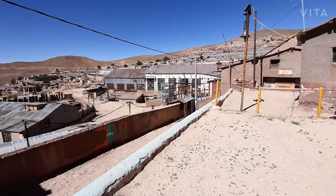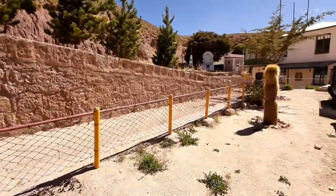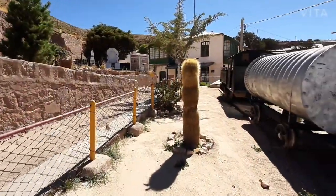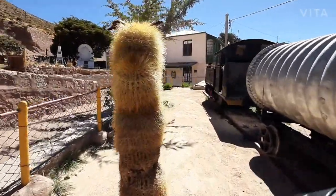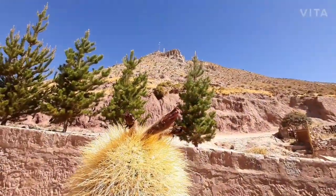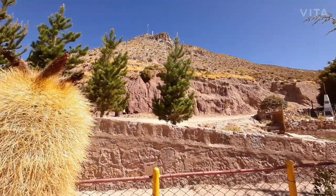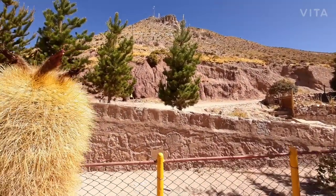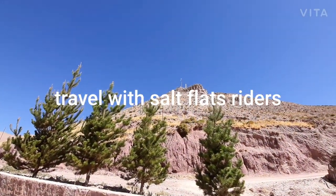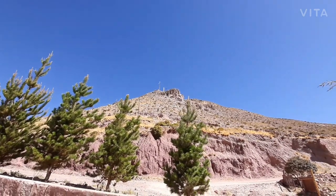We can get to see the industrial city of the 19th century, which is Pulacayo. And also we can see, to the left, a mountain. Before the town of Pulacayo became a mining industrial town, there was already a little indigenous community who lived here, which used to venerate the mountain in front of us.